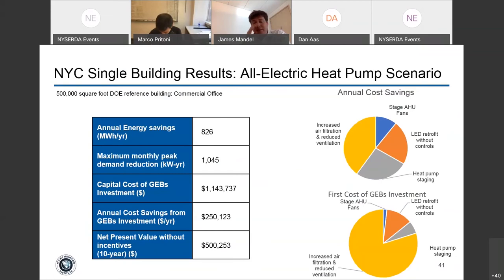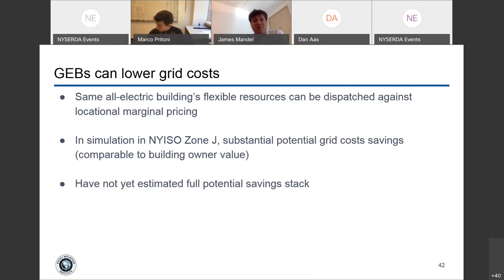Applying those same flexibility resources to locational marginal pricing in Zone J, done at a spreadsheet level, shows substantial potential grid cost savings if you can dispatch this effectively. What we found is it was comparable to the building-owner value shown on the previous slide. We haven't yet estimated the full potential savings stack.